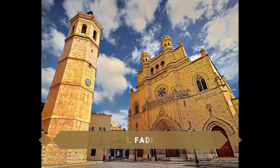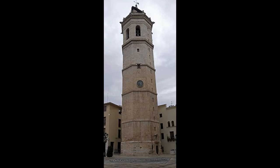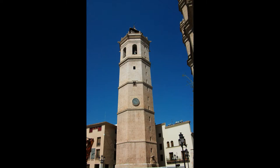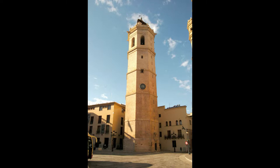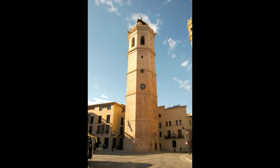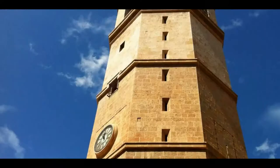A su lado podrás ver el Fadrí, una torre campanario de estilo gótico valenciano muy característico y símbolo de la ciudad, finalizada en el año 1604, que se encuentra separada de la construcción principal —de ahí su popular nombre, el Fadrí o el Soltero. Atrévete a subir sus 200 escalones y 60 metros de altura para obtener unas vistas privilegiadas de toda la ciudad. La torre se divide en cuatro partes: la Cámara del Reloj, la Prisión del Eclesiástico, la Vivienda del Campanero y la Cámara de las Campanas.